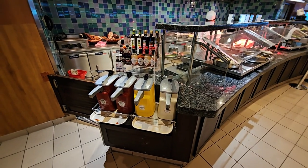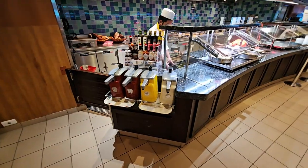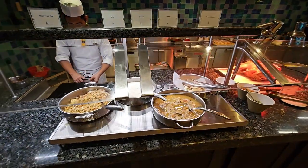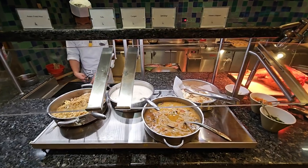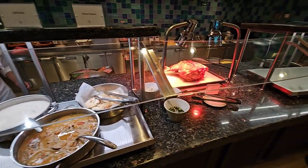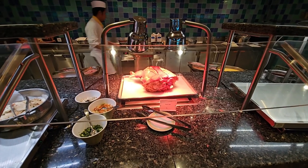Going further around, there's a variety of different sauces. On this other hot area you'll find some spicier foods — congee, fried rice, sambar, and masala uttapam — which are all very good. There's also a whole roasted leg of ham that will be carved as the breakfast service progresses.